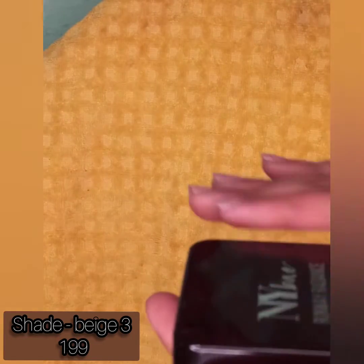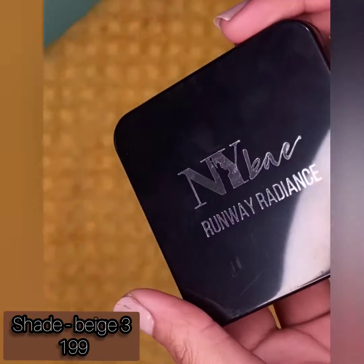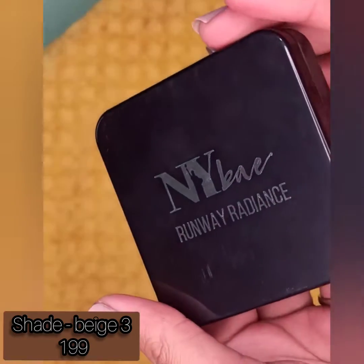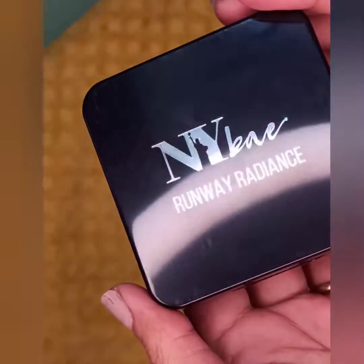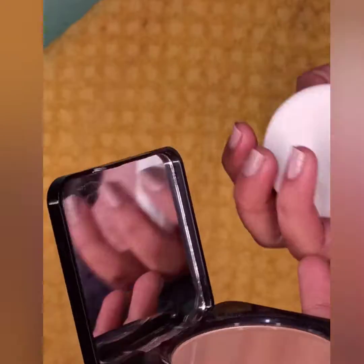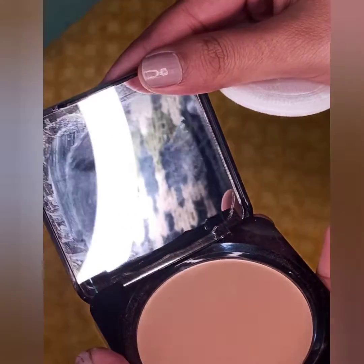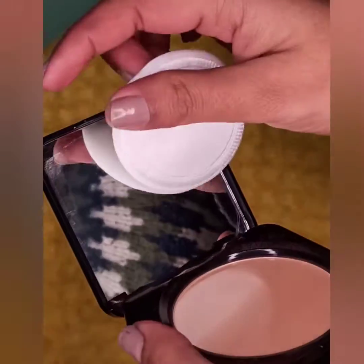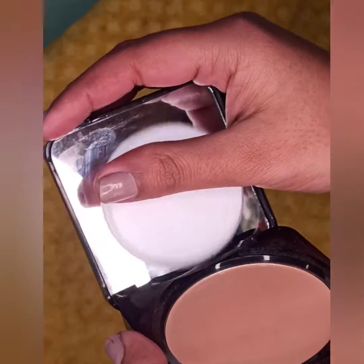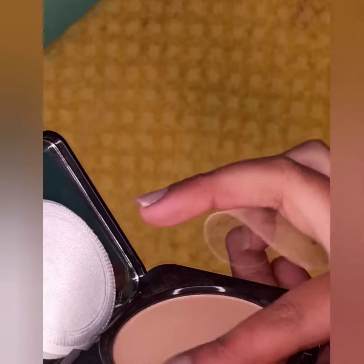NYB is an Indian brand and I'm trying their products for the first time. This is their compact powder in shade 3 Beige, worth rupees 200, and you get 9 grams of product. It is fully pigmented, comes in a classy plastic box, and it's a big yes from my side.